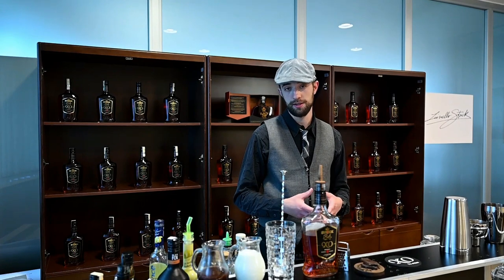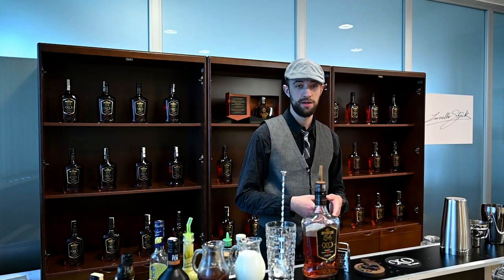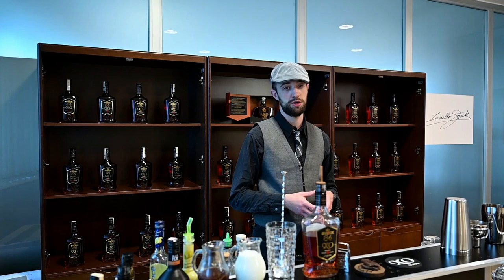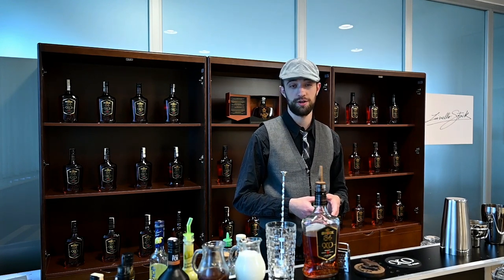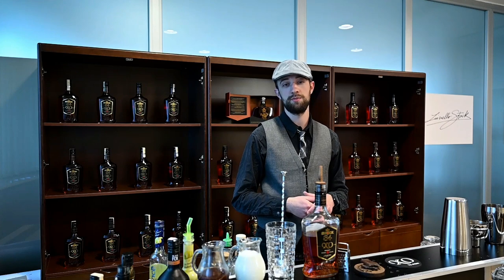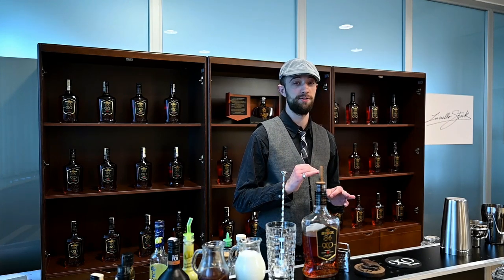As a bartender I do have a tendency to complicate things, but in a good way. Stock 84 goes so well with chocolate, so I'm not going to complicate it too much. The after-dinner dessert cocktail I'll be making is called Stock. We'll use Stock 84XO, crème de cacao which is chocolate liqueur, yogurt and cinnamon syrup. It's original, it draws attention and it's a perfect dessert.